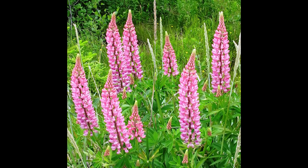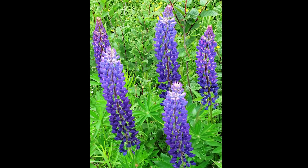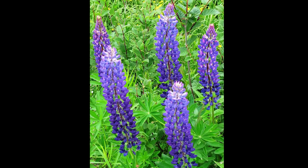The area has lots of beautiful wildflowers, starting with the many shades of pink, blue, and white lupins that line the highways along the Heritage Drive.